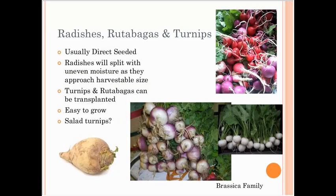Radishes, rutabagas, and turnips are usually directly seeded, though I've successfully transplanted rutabagas and turnips. Radishes typically split with uneven moisture as they approach harvestable size. Personally I've had trouble marketing regular turnips — people want them in October when my market is done. I've had really good luck with salad turnips: grown to a little bigger than a ping pong ball, they can be eaten raw. The outside has a spicy radish flavor, but if you peel it the inside has a mild cabbage flavor. They come in red, white, and yellow varieties.